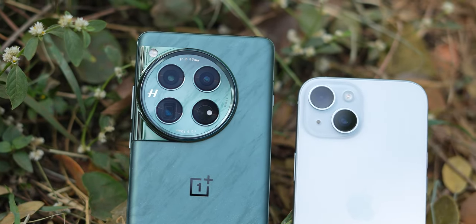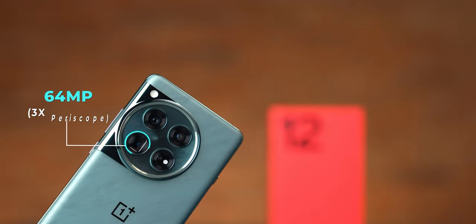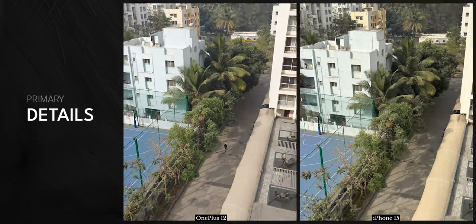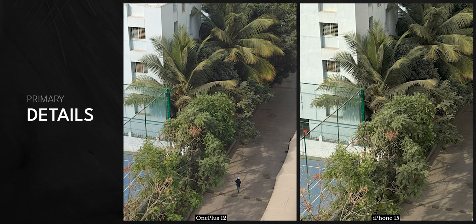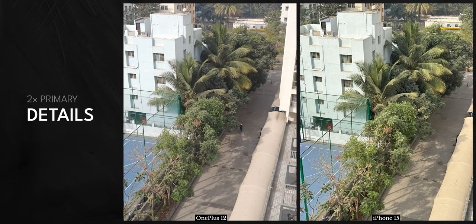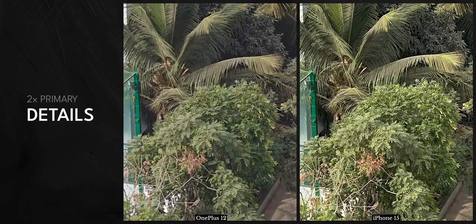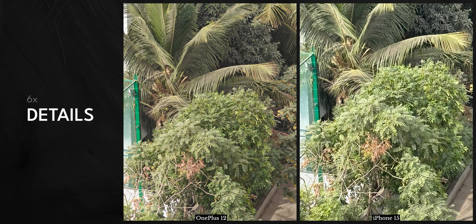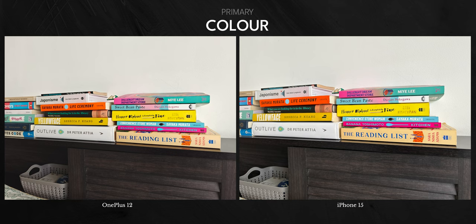Hardware-wise, OnePlus has an advantage with a proper 3x periscope camera, which is absent on the base iPhone 15 — you only get that on Pro models. For the primary camera in daylight, the iPhone 15 captures more details. Despite the OnePlus 12 having a larger sensor, the iPhone 15's 24-megapixel pixel-binned output is a masterstroke by Apple — everything is stacked, sharp, and in focus. At 2x, both use in-sensor crop and iPhone is still sharper. At 3x and 6x, OnePlus clearly has a sharper image with more detail, thanks to the periscope lens.